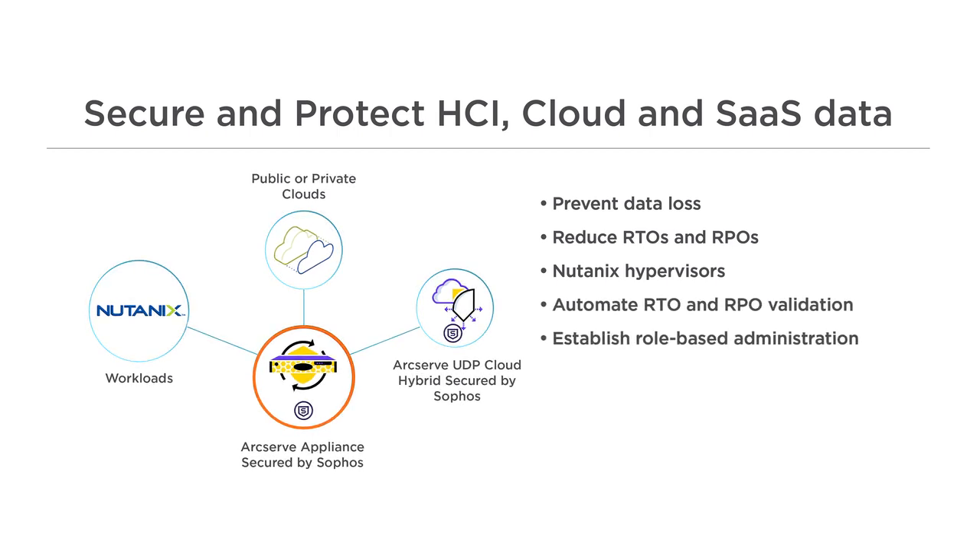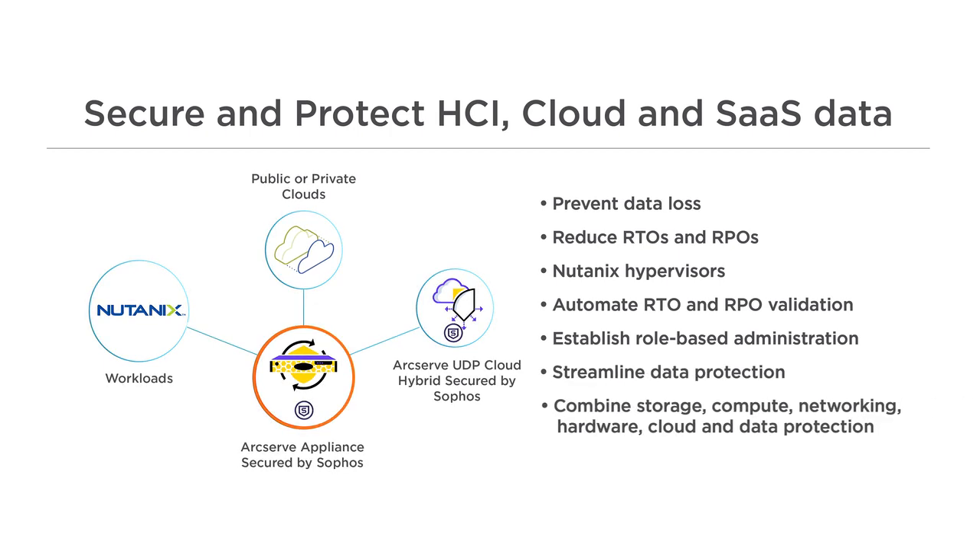Ensure complete safety with role-based administration. The appliance streamlines protection by combining storage, server processing, networking, hardware, cloud services, and cyber and data protection capabilities — all deployable in 15 minutes or less.